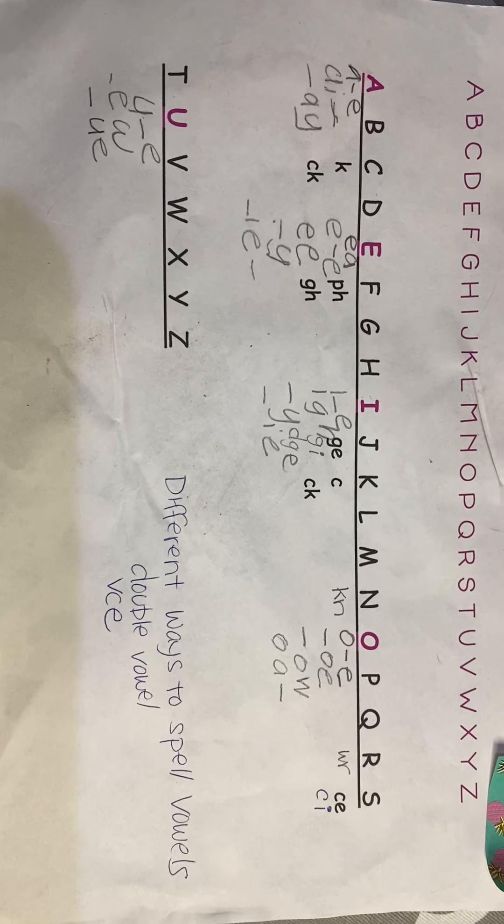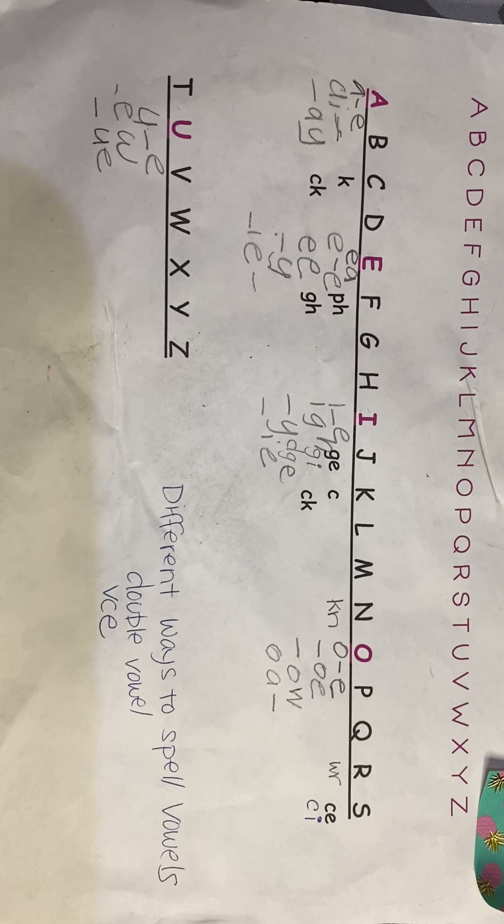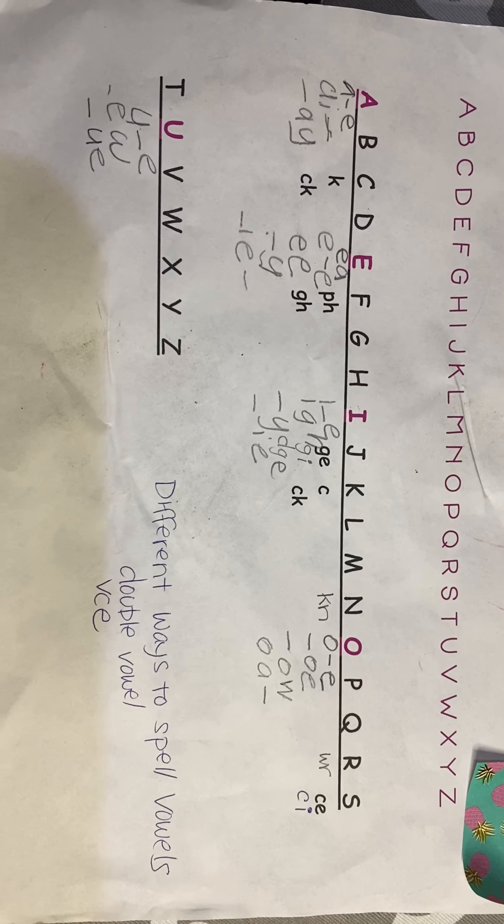Aloha everyone! I wanted to show you the complexities of our language a little bit, because I had a few parents that were asking about spelling — about appropriate spelling.